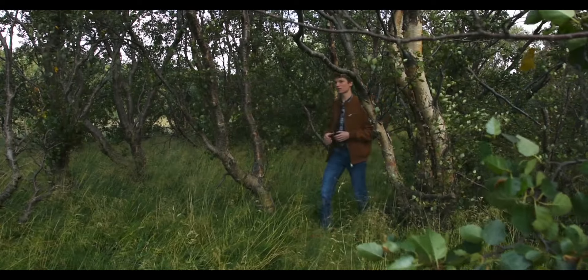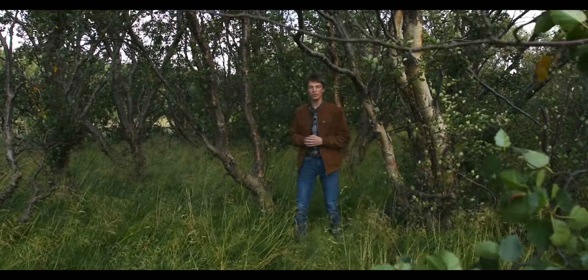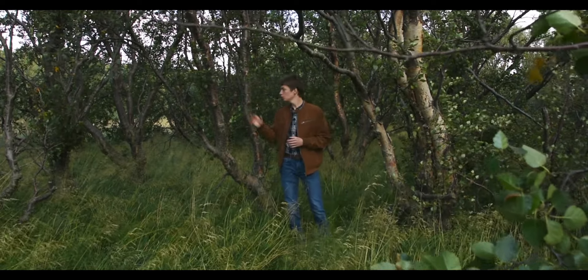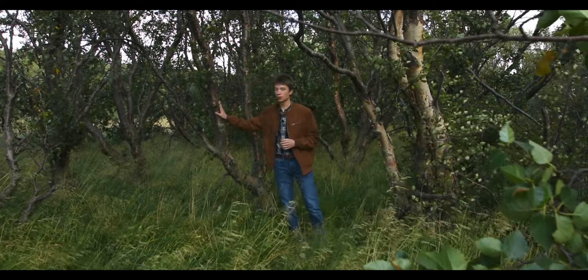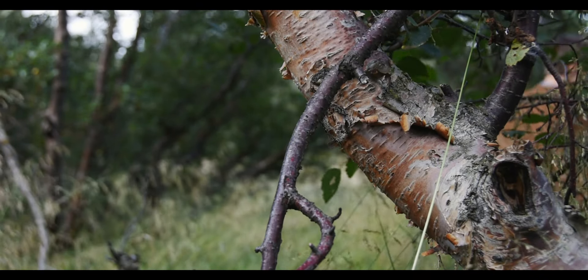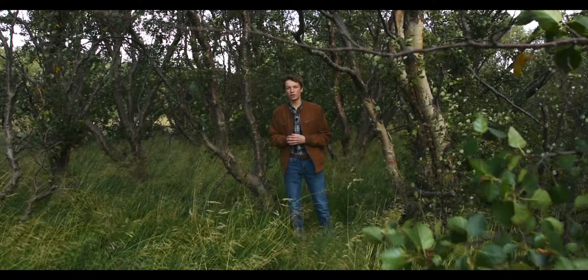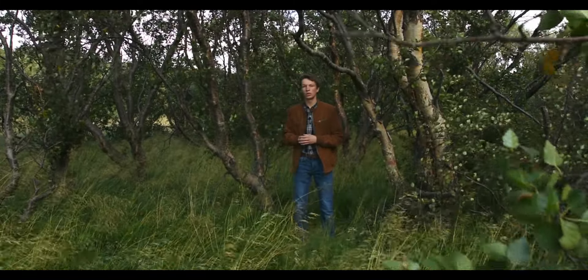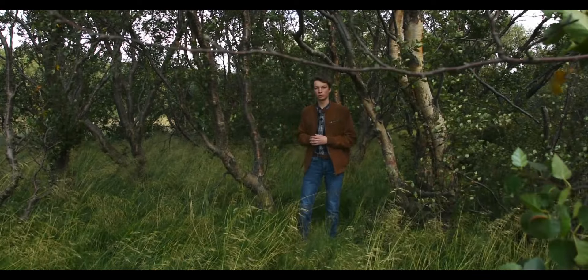It is thought that in the 9th century, when the first settlers of Iceland arrived, Iceland was covered approximately 40% in natural birch forests. Icelandic birch, however, was close to useless in building anything more than doors and frames, so sometimes wood from old shipwrecks was also used.